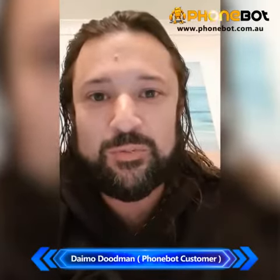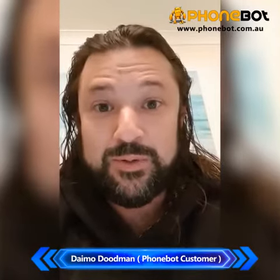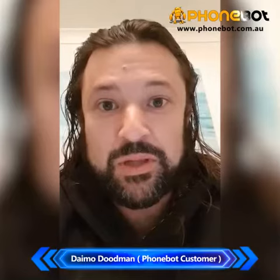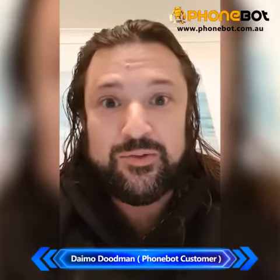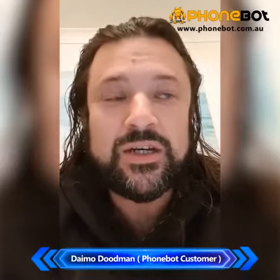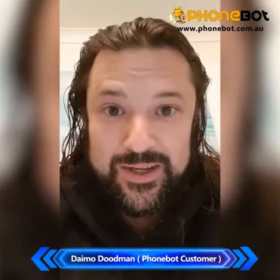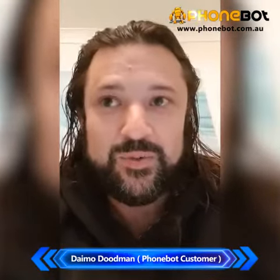Hello everyone, this is my Phonebot review. I found Phonebot pretty good — I ordered a Samsung S9 Plus Grade A phone, which was about $300 cheaper than everywhere else I've looked. It has arrived and this is it that I'm using right now to make this video, and it's in primo condition. I'm actually quite impressed.